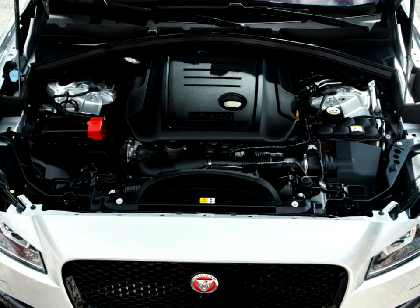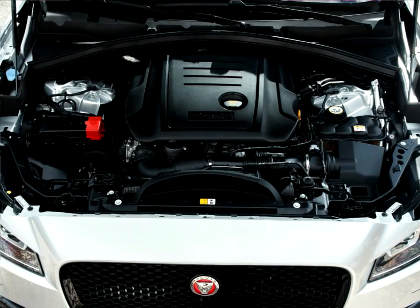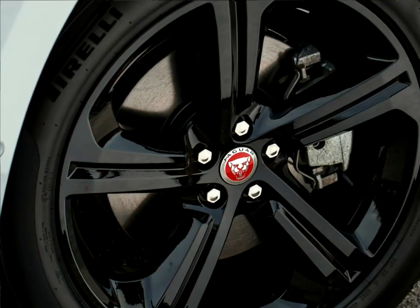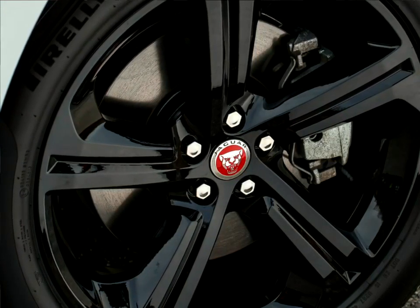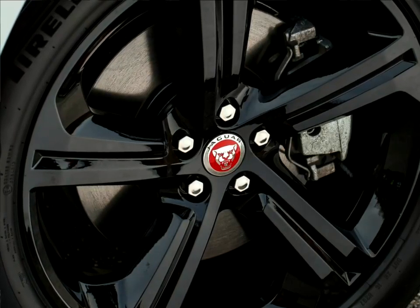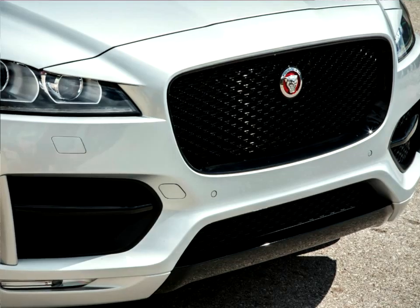By remaining absolutely true to our design principles, the F-Pace is immediately recognizable as a Jaguar. It offers all of the interior space you would expect, and more, but because of our disciplined approach to surfaces, proportions, and purity of line, we have designed what I consider to be the most balanced, most attractive vehicle in its class. — Ian Callum, Director of Design, Jaguar.